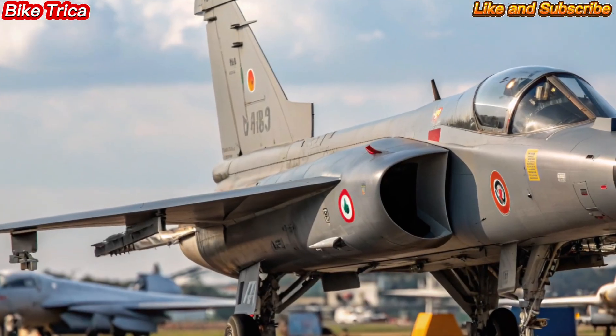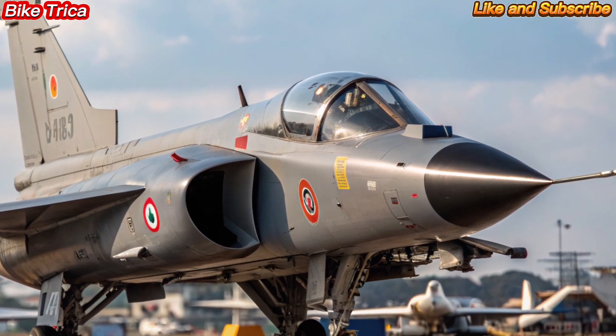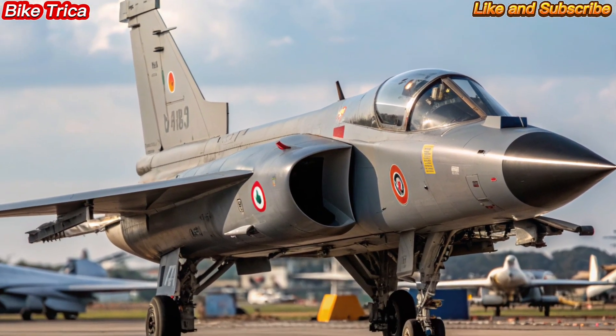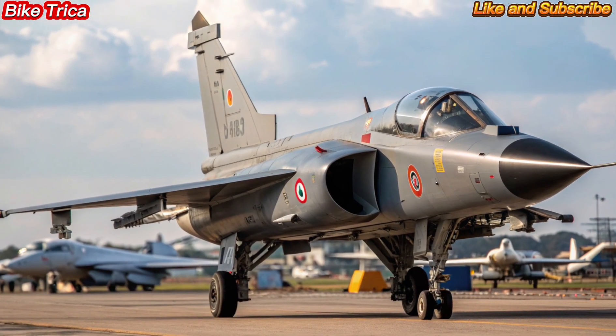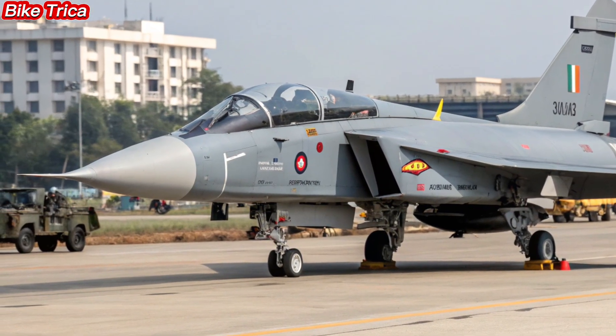The induction of the HAL Tejas MK2 in 2025 strengthens the Indian Air Force by reducing dependency on foreign aircraft. It's not just a fighter jet — it's a symbol of India's growing self-reliance in defense technology.